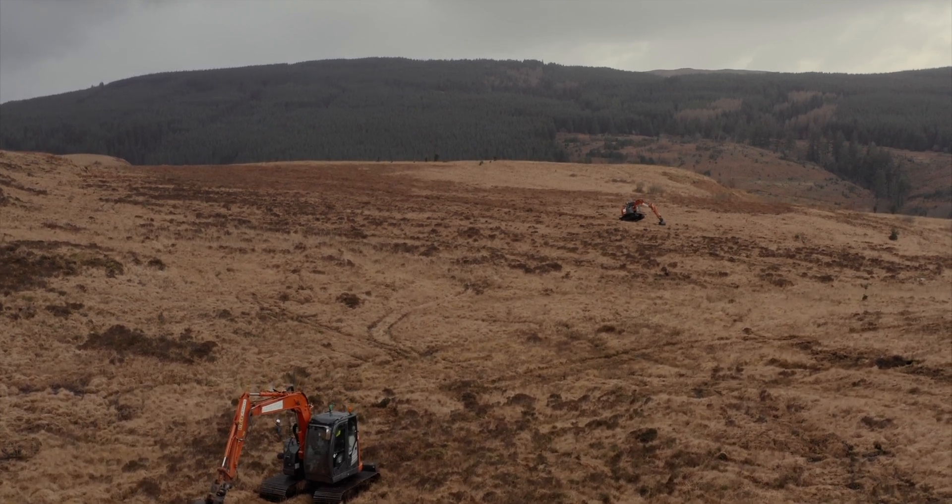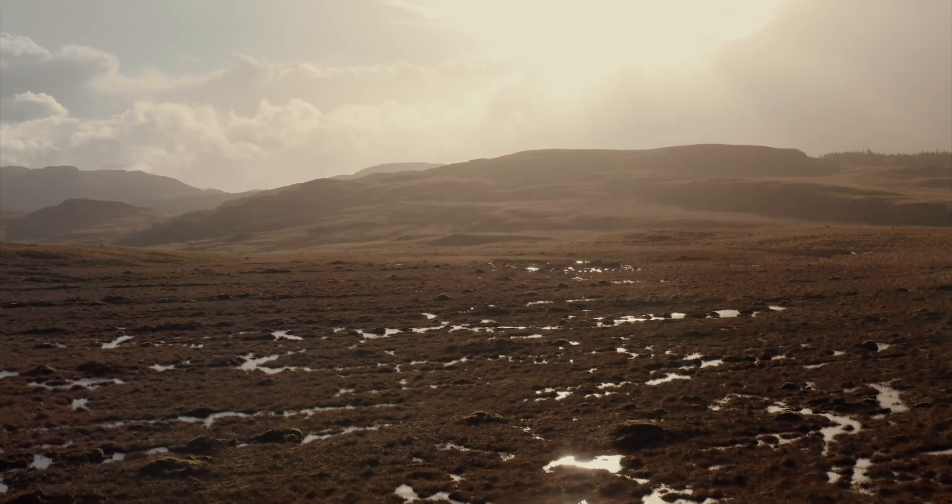Once the machines are off, we're going to leave this place — this wild and beautiful place — as nature intended.